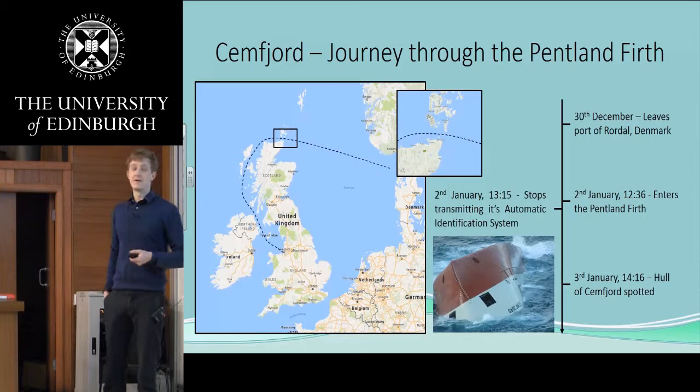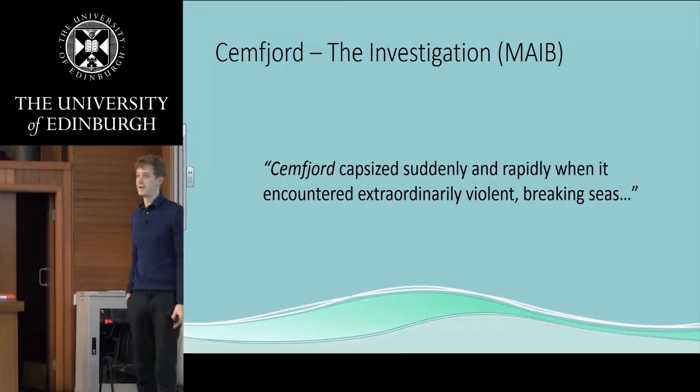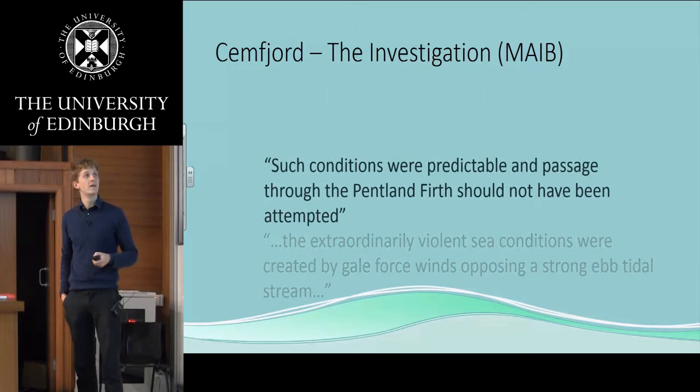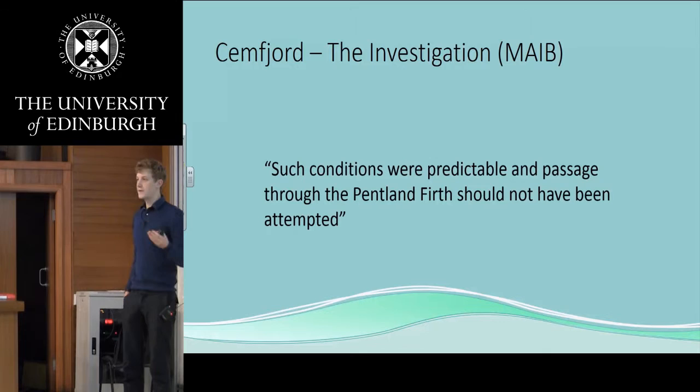This was very recent, only 2015. The Marine Accident Investigation Board concluded their study and said that the SEMFjord sank when it encountered very violent breaking seas. The MAIB said that these were due to a strong ebb tidal stream with waves going against the tide, and that these conditions were predictable — the SEMFjord shouldn't have gone through the Pendham Firth anyway.